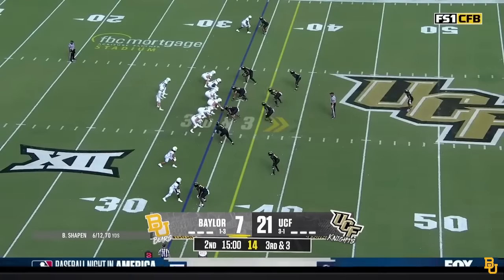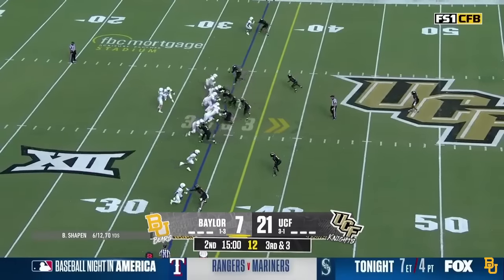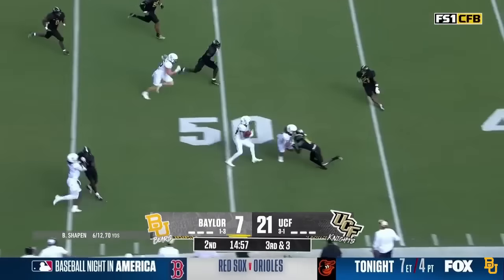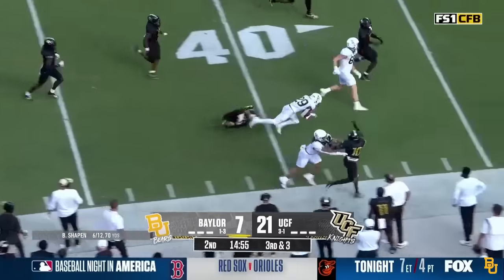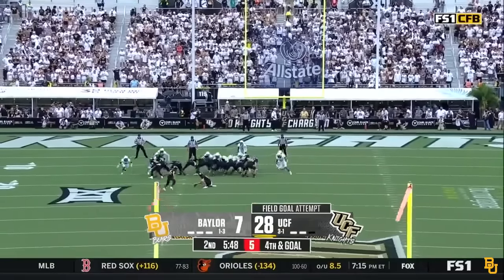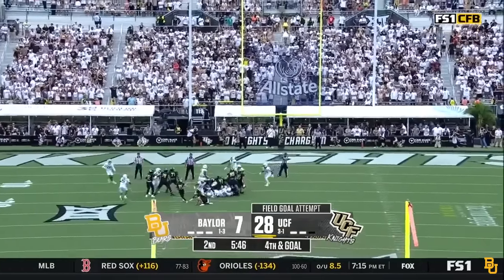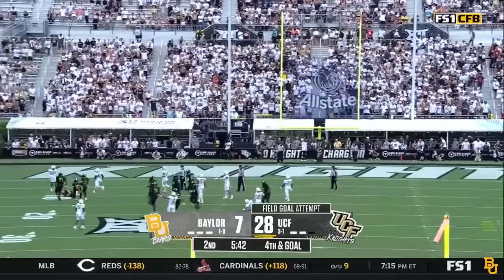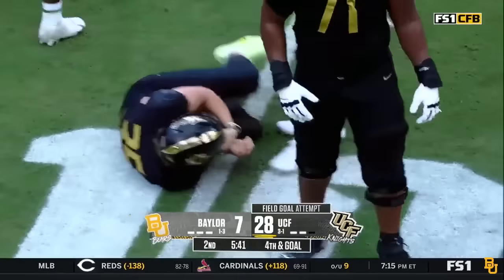They need to get to the 37, and they run it. Reese has got the first down and a bunch more — Richard Reese, one of the best runs of his season. This one officially 32 yards. The step wasn't great, and the hold was botched — that led to a blocked kick, just the second miss of the year for Boomer.